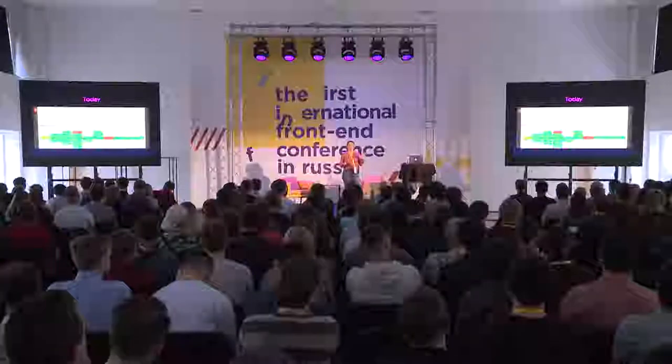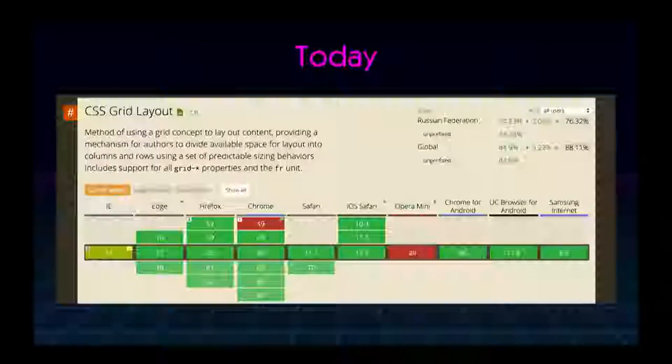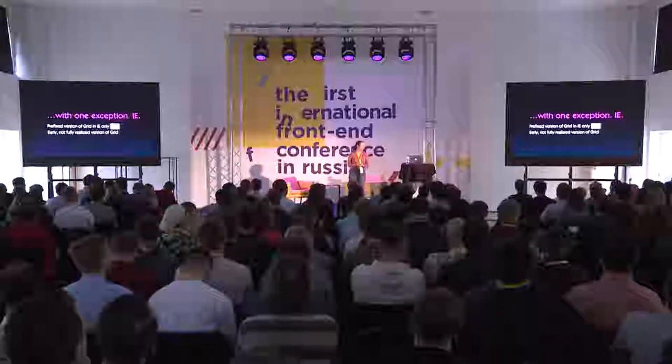This saved us from the vendor prefix drama of Flexbox, where while the browsers were still working on it and getting things refined, we were already using it in production and then created a mess we had to clean up later. But we couldn't do that with Grid. When Grid went live, it had been worked on for years behind the scenes, and it's ready to go - very consistent. Today, even globally, it's 88% of browsers. In Russia, it's 76%. So it's very widely supported.